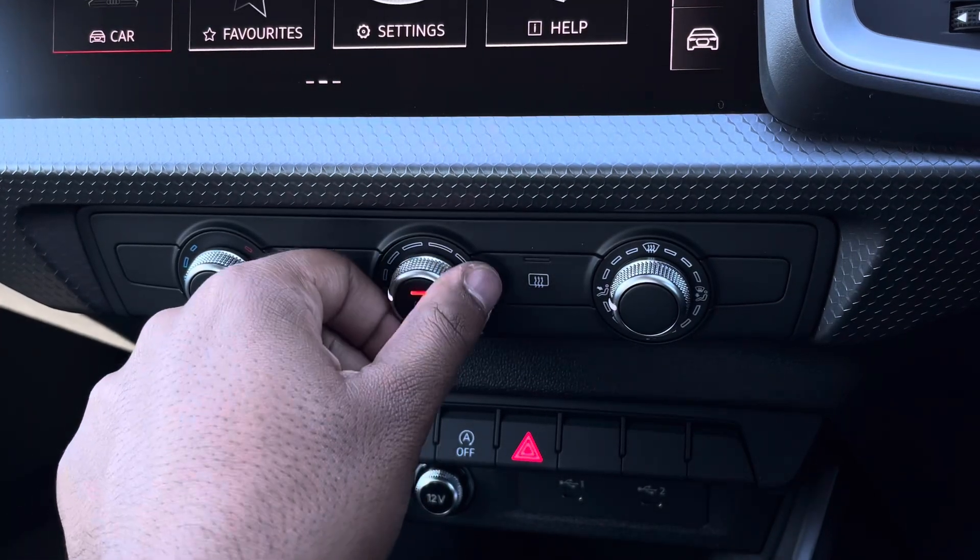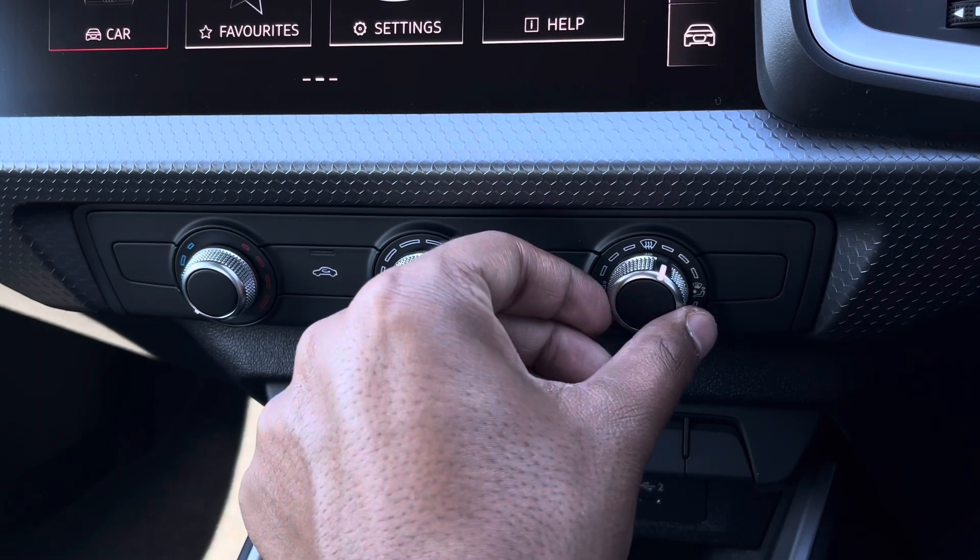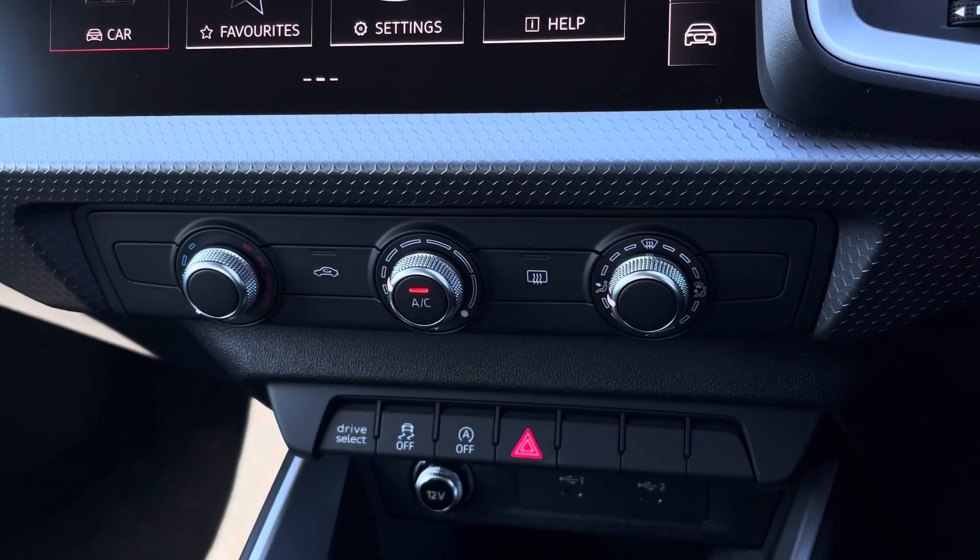Lower down you'll find the controls for the manual air conditioning. You can easily change your temperature, speed and direction on the move without taking your eyes off the road.